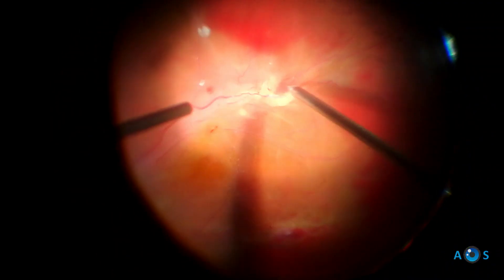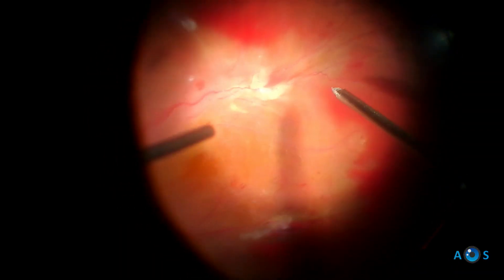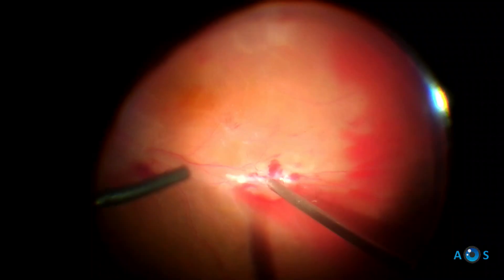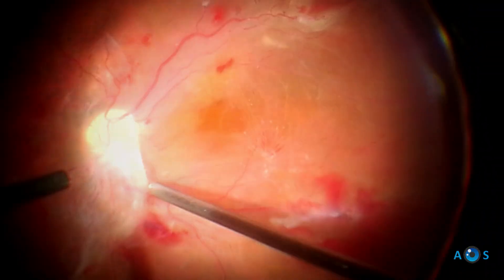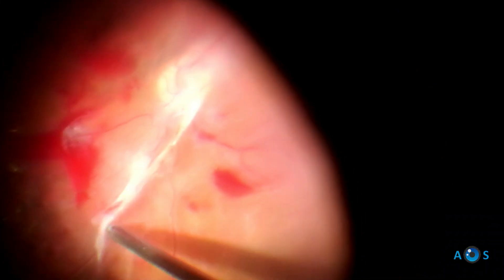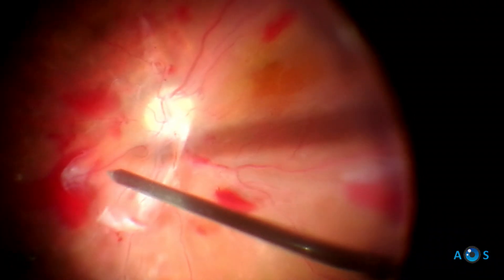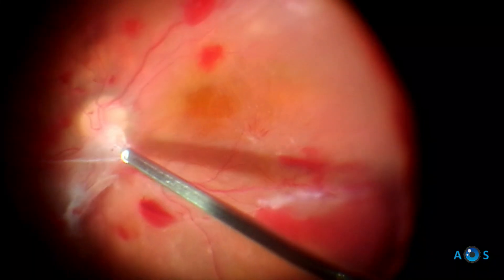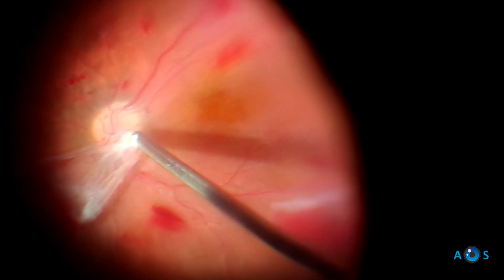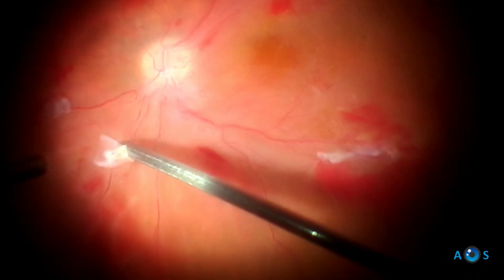Some vessels will bleed, so endodiathermy is used to readily cauterize. Another very large proliferation stretching from the optic disc is visualized and carefully segmented and aspirated. Deliberate persistence pays off when the proliferation is removed.